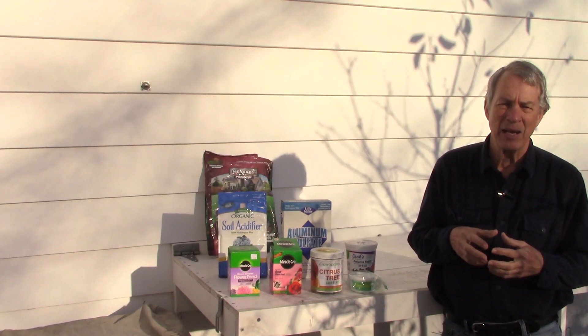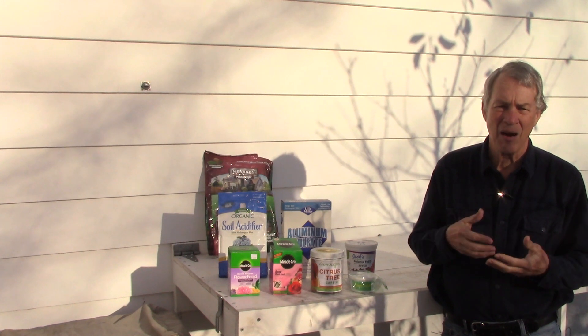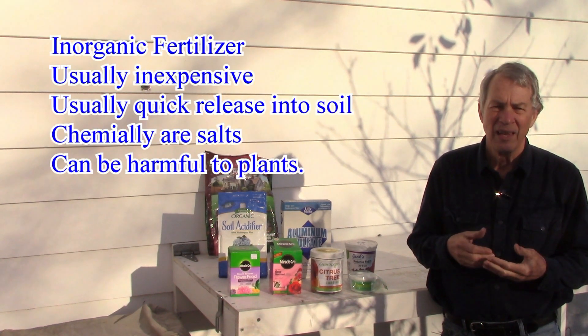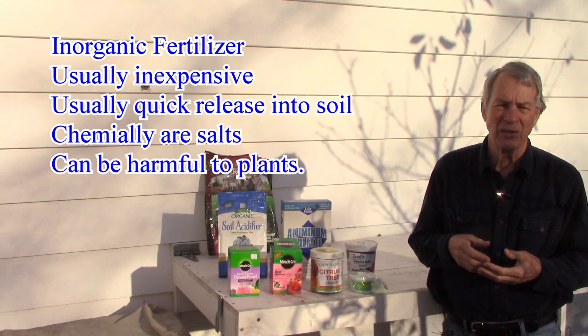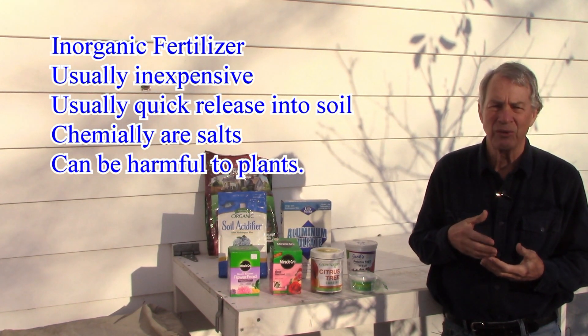Inorganic fertilizers may or may not be naturally occurring — inorganic simply means they are not carbon-based. Examples include ammonium nitrate and ammonium sulfate. Inorganic fertilizers tend to be inexpensive and quickly released into the soil, but not always. They're typically made of chemical salts that can harm soil organisms, and factory production of inorganic fertilizers requires a lot of natural gas.